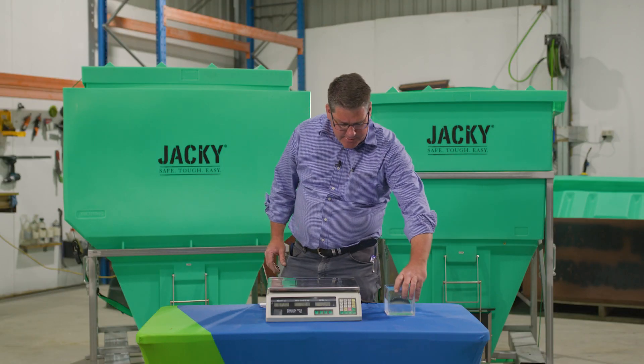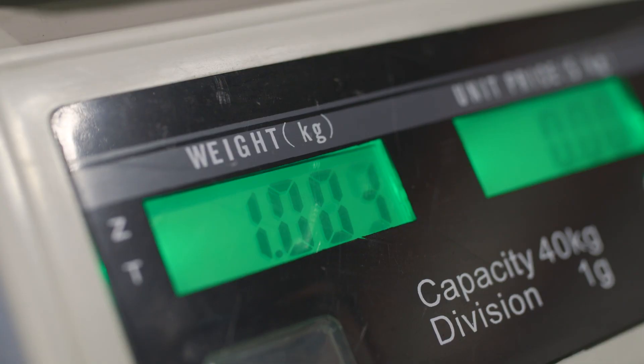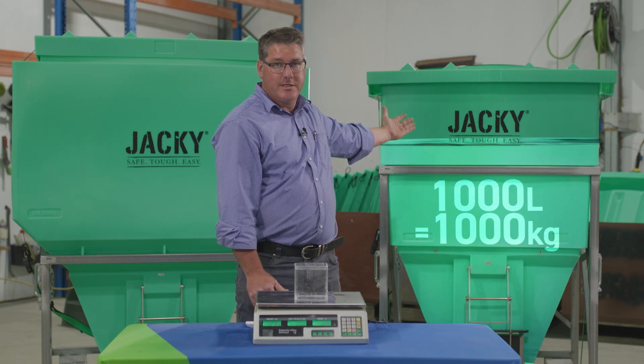So here I have one litre of fresh water which weighs one kilogram. Therefore my 1,000 litre bin would have a capacity of 1,000 litres which is one tonne.